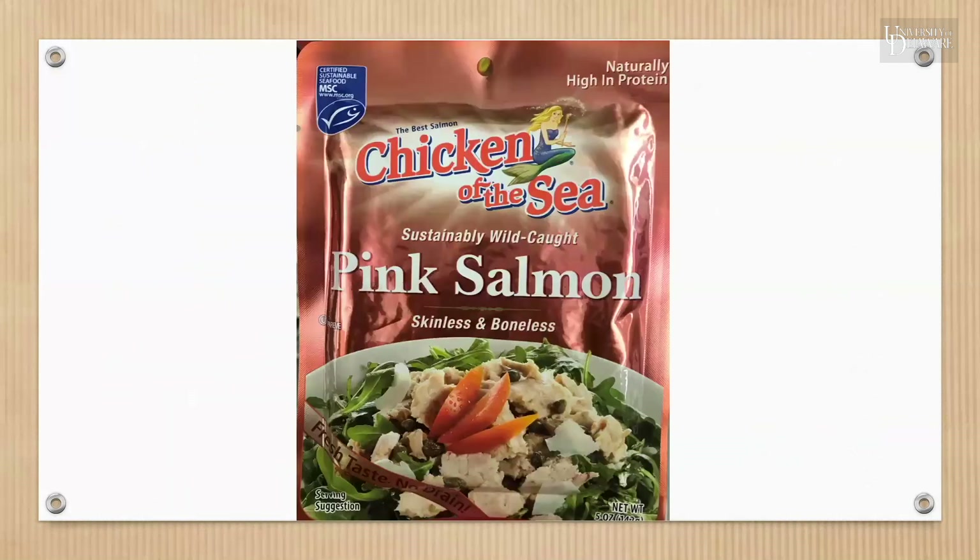This next product has two claims — pause the video and write them down. The two claims are sustainable, and notice that it was certified by MSC, and also wild-caught.